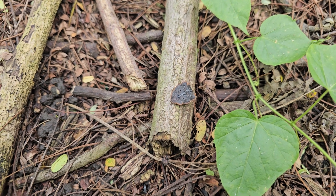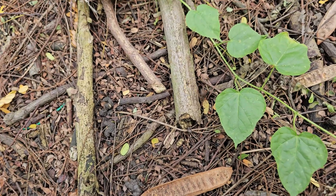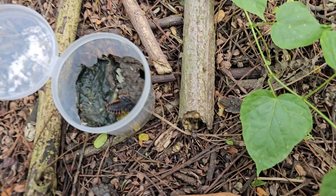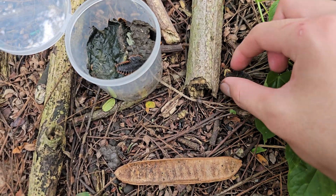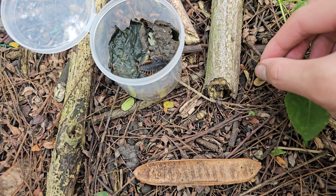Then later on I found another one. Sadly I am unable to keep these trilobite beetles since their diet is still a mystery. The strongest guess right now is that they eat slime molds, as some researchers have spotted them feasting on these, but that's still uncertain.